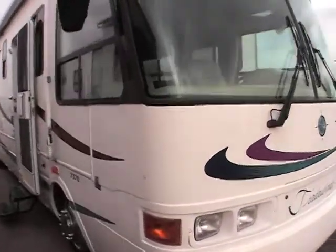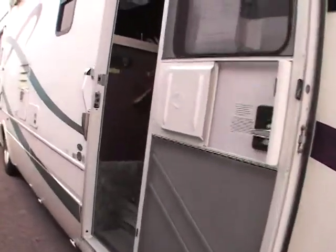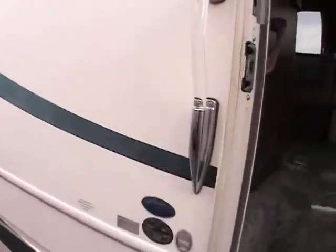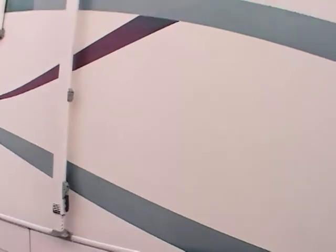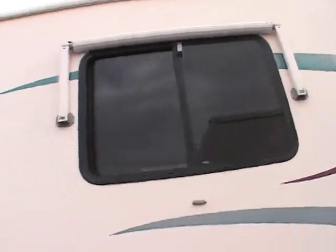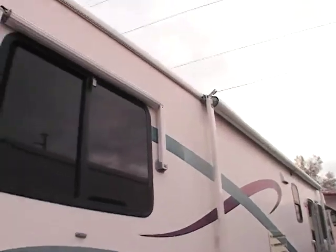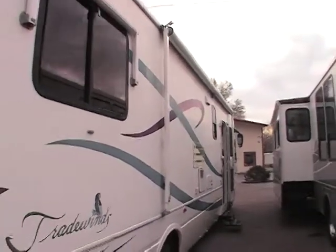It's in excellent condition for a 99. Of course it is used, so there are going to be a few inconsistencies like the fading here on your decal, a little bit down there below, but other than that you really don't notice any major damage to it. Nice window awnings, large campsite awning as well.